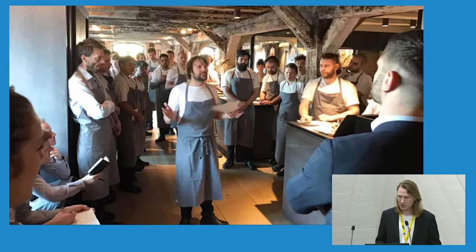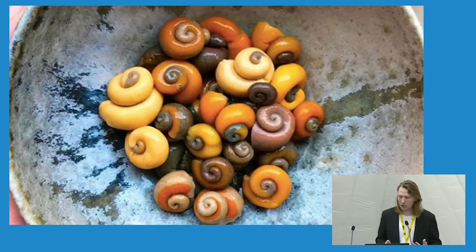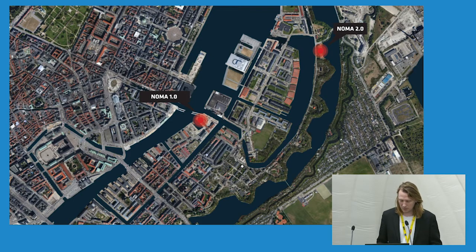They approached us to do the restaurant in 2015 and we were immediately captured by the beauty of what is at the center of the project, namely the food itself, and Noma's focus on using local produce and ingredients that correspond to the seasons in a new type of Nordic gastronomy. Noma felt that after ten years in their first location in the city center, they wanted to reinvent themselves and improve some of their practical surroundings in the restaurant.